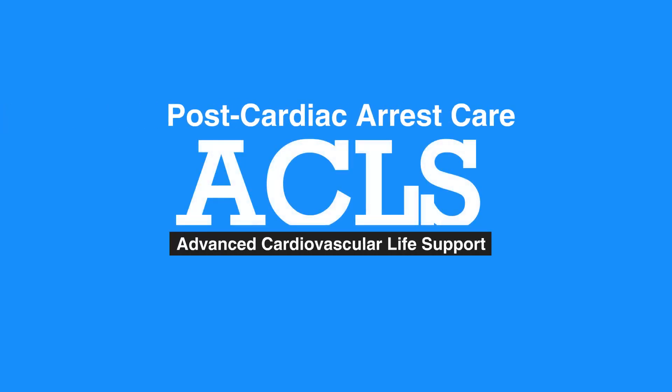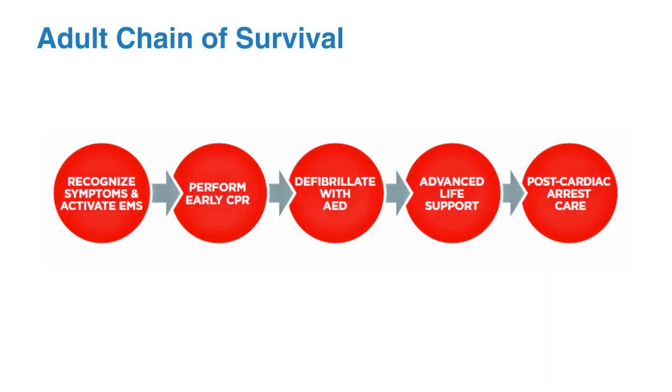Welcome to the lesson on post-cardiac arrest care. In this video, we'll discuss the interventions that increase likelihood of survival. Integrated post-cardiac arrest care is the last link in the adult chain of survival. The quality of this care is critical to providing resuscitated individuals with the best possible results.